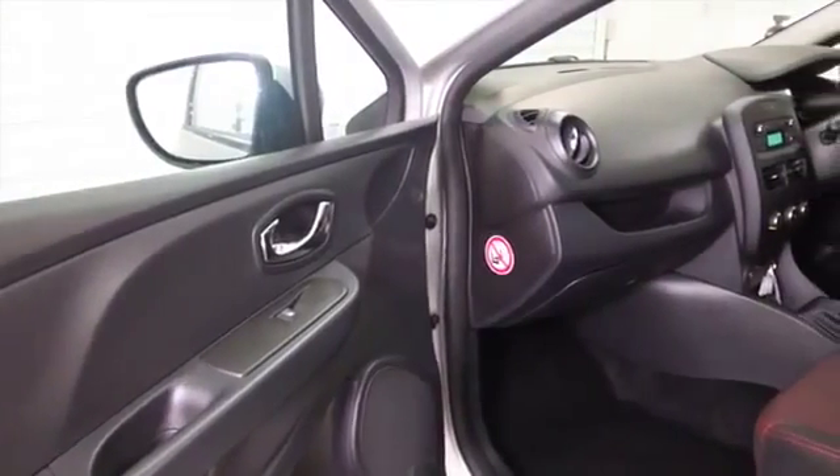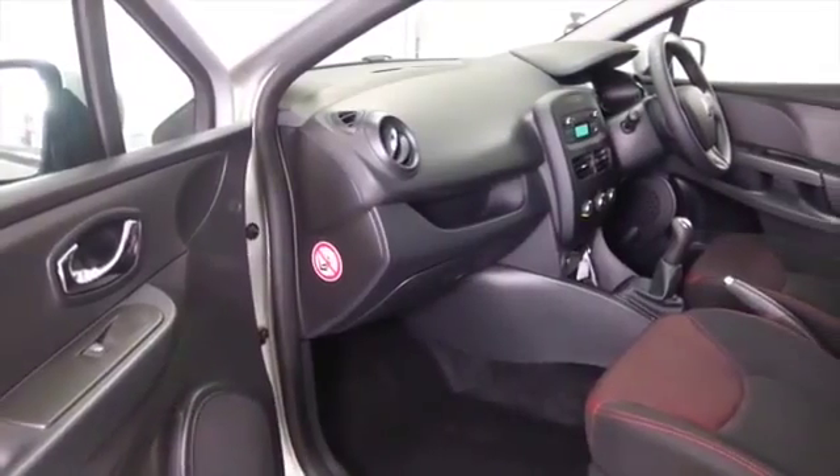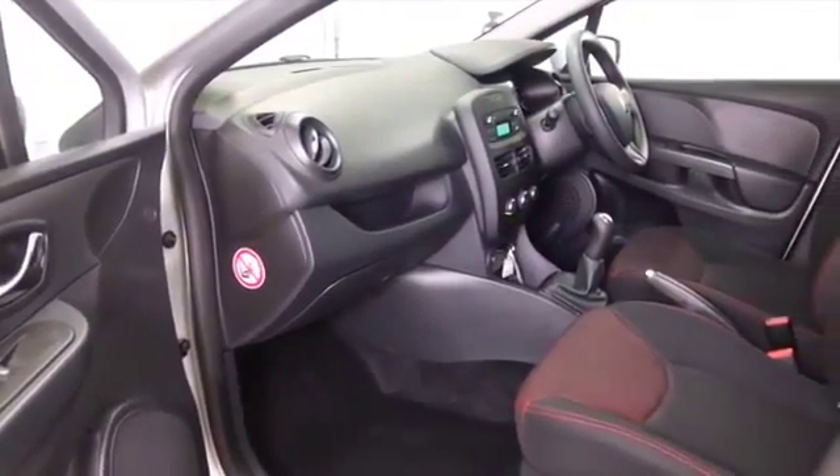You do sit fairly high up in these cars, but it's an easy car to get in and out of, and everything's neat and tidy. It's a nice-looking car inside and out.